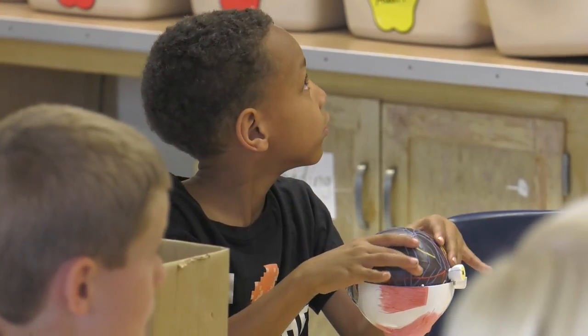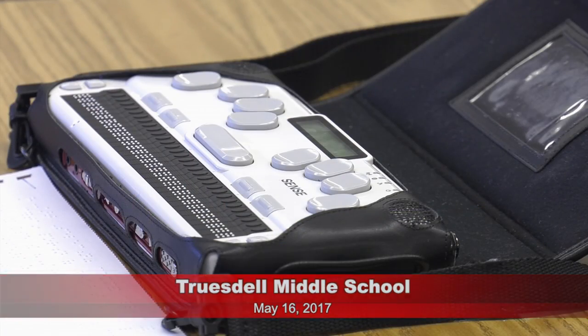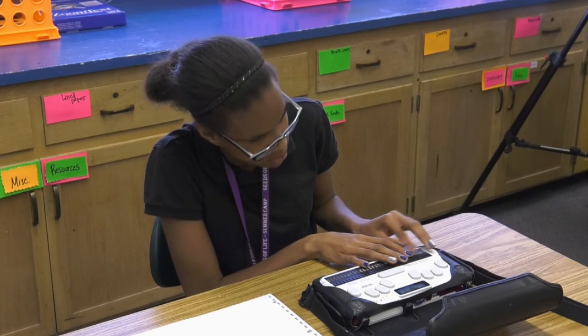We are also here at Truesdale Middle School and we are showcasing our Braille Sense writers. This is new technology that's allowed our students to be more independent in the classroom. It's a really nice device because it's easy to carry around and it's way better than a Braille writer.